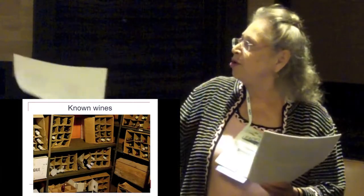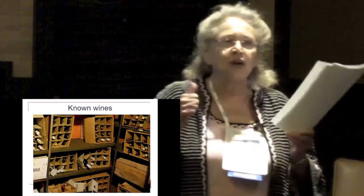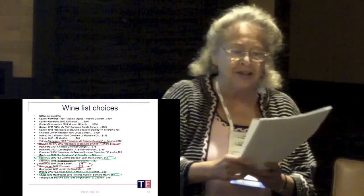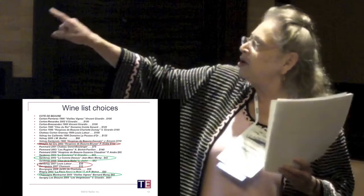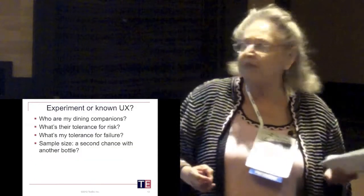I talked about looking for known wines — well, there are some of my known wines. The next thing we're going to look at is a wine list. The red circles on the wine list are the ones I wouldn't choose, and the green circles are the ones I would choose. So although the Côte de Beaune area is one I particularly like, the Hospices de Côte de Beaune wines are auctioned wines, so they always cost 10% more than they ought to.